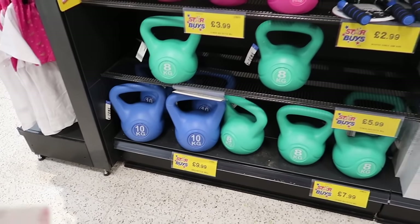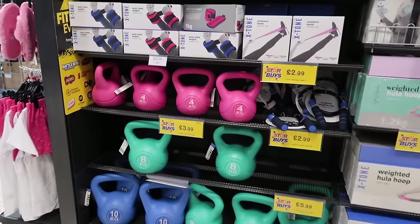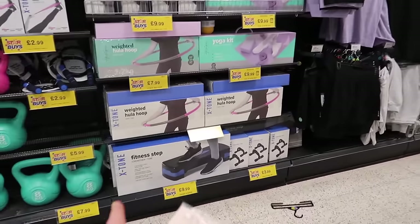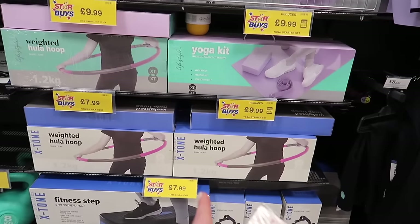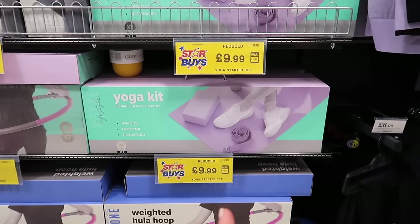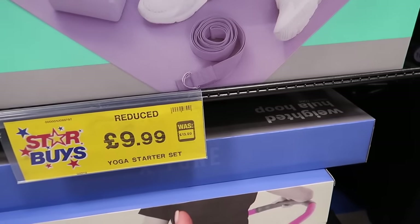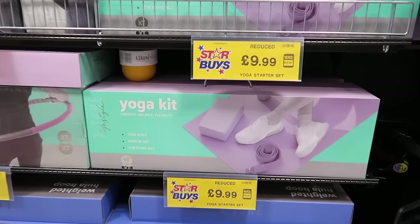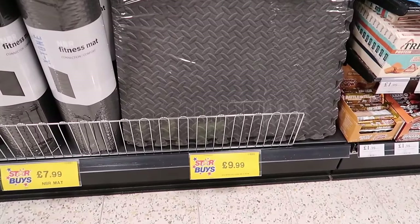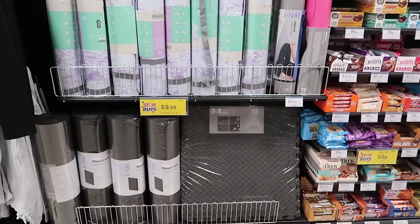If I turn around, this is all the workout stuff. You can get kettlebells - a full 10 kg kettlebell for £10, 8 kg for £7.99 - that's amazing - and the 4 kg for £3.99. You could make a little home gym out of that. You've got a step there for £9.99, the weighted hula hoop, a yoga kit - that is such a good gift if you know someone into home workouts. It used to be £13.99 and it's only £9.99 now.